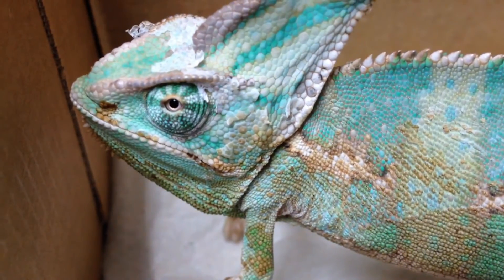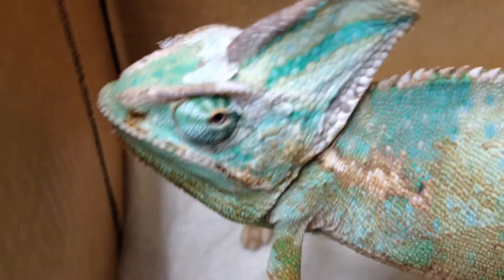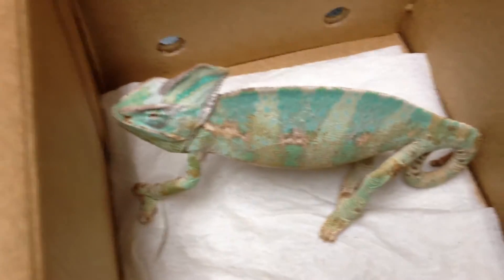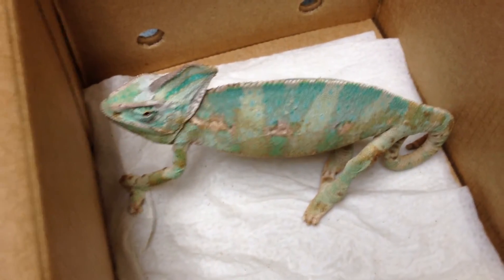This guy was so active a minute ago and now he's just sitting looking at me like, 'Dude, is that a camera? Those things suck.' He hissed at me earlier and called me names — it's bad. Anyway, that's this case for now.